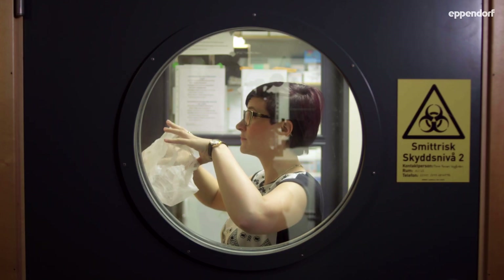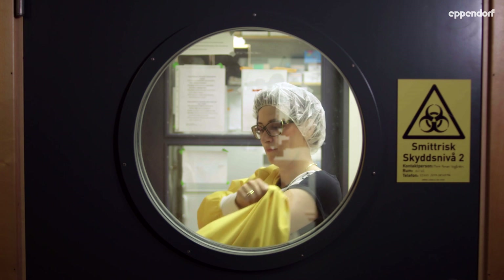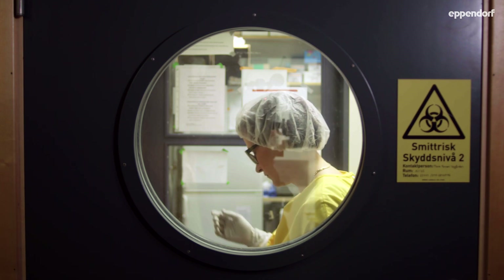The biggest risk in a cell lab is usually the people working in it. We have to wear hair nets, change our shoes, and wear special coats. In the virus lab, we have a separate coat color — a purple coat — so everybody already knows that you're working with virus.